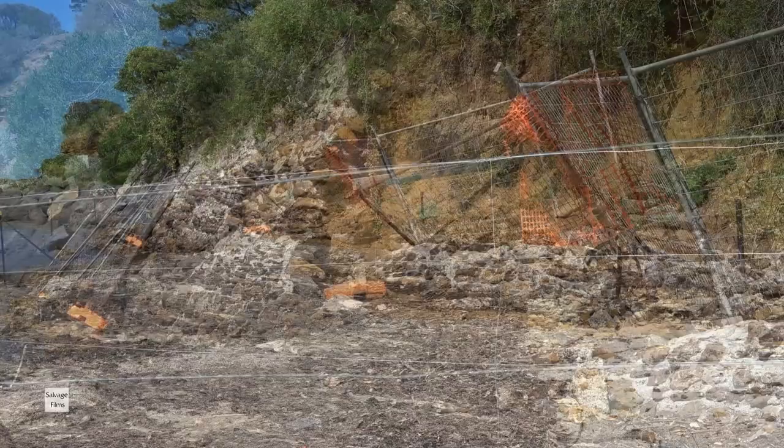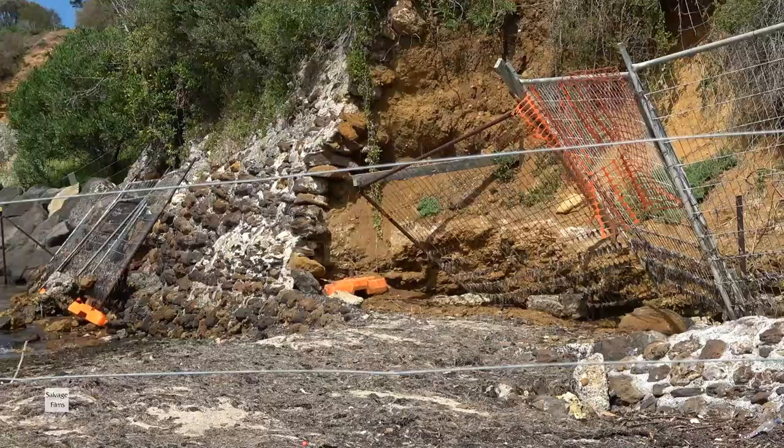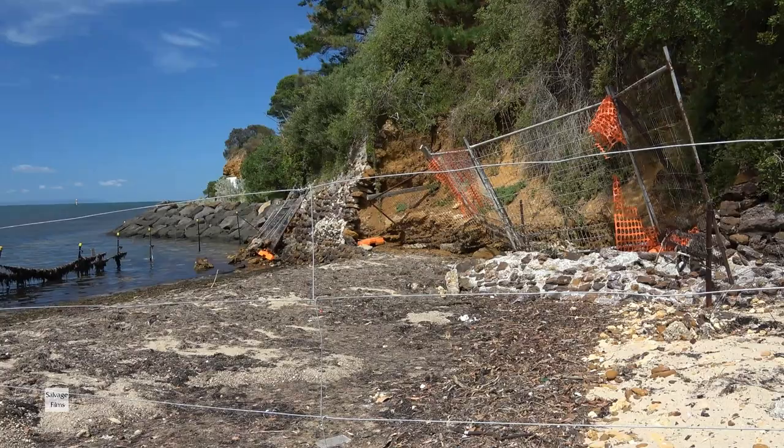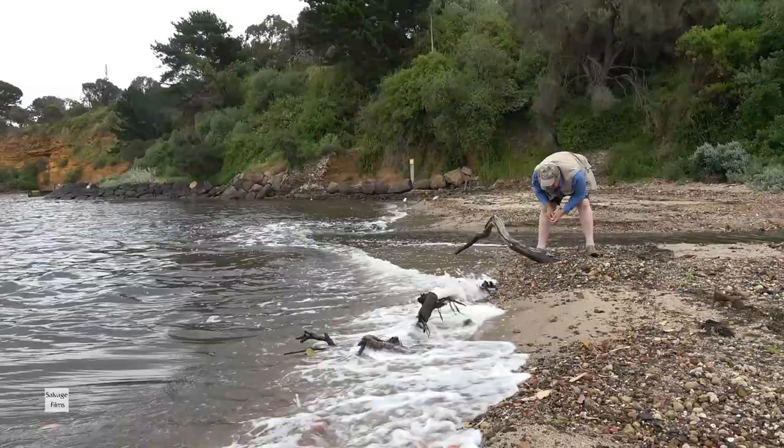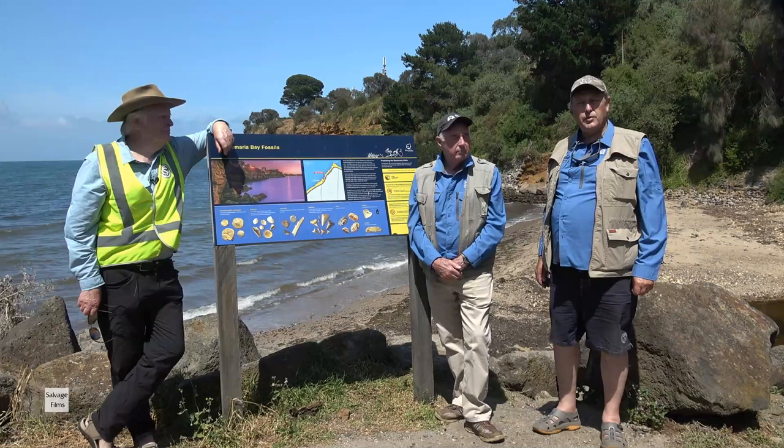You should not be digging into the cliff and destroying it. They closed the beach for several months while repairs were being done, and destruction like that could cause the closure of all beaches in Victoria. It also shows that the person digging doesn't understand this area, because all you're likely to find in here are degraded shells — the fossil beds yielding the most fossils are out under the water and washing in onto the foreshore.